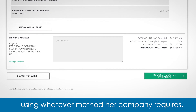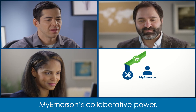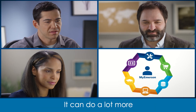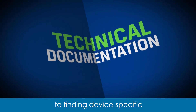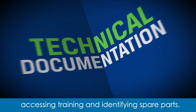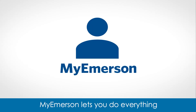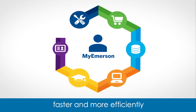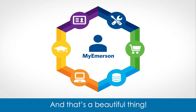This is just one example of MyEmerson's collaborative power. It can do a lot more, from tracking product orders to finding device-specific technical documentation, accessing training, and identifying spare parts. MyEmerson lets you do everything faster and more efficiently by truly working together. And that's a beautiful thing.